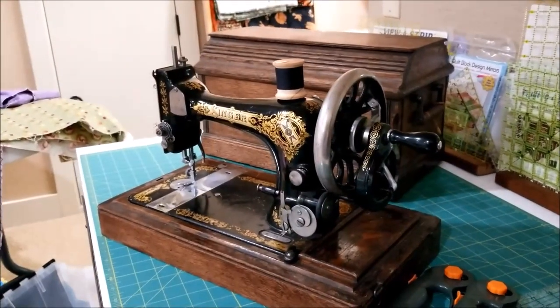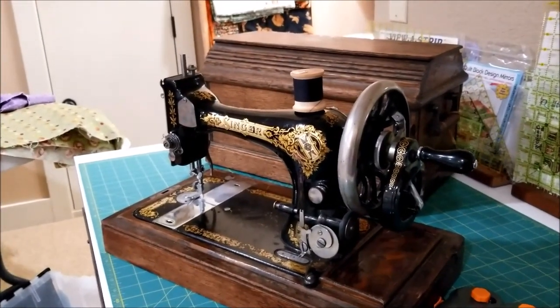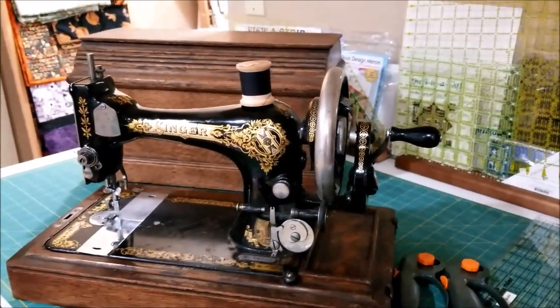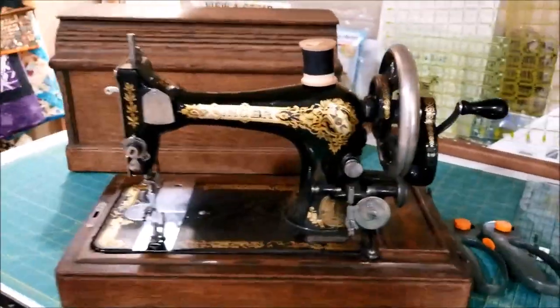What's your criteria for bringing home new sewing machines? Is it enough that it's pretty, or that the price is right, or that it's different from everything else you have at home? Let me know in the comments below. Thanks for watching. I'm Michelle. This is my Romantic Tangle.